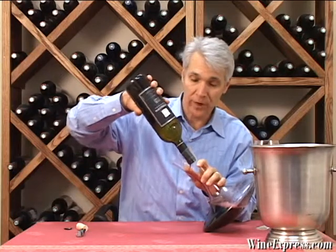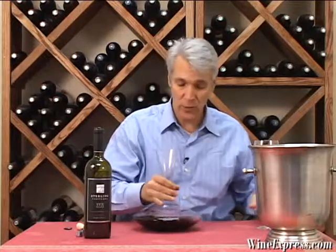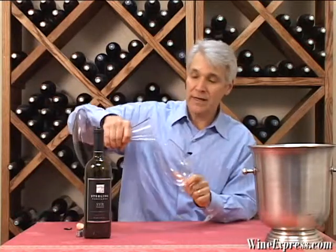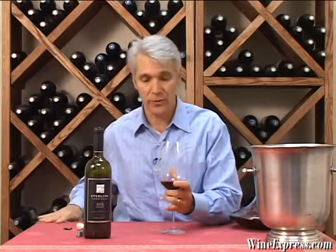They do such a good job with this wine. It's a blend, and this vintage happens to be 70% Cabernet Sauvignon, 27% Merlot, and 3% Petit Verdot. The grapes all come from Sterling's best vineyards, their reserve vineyards.